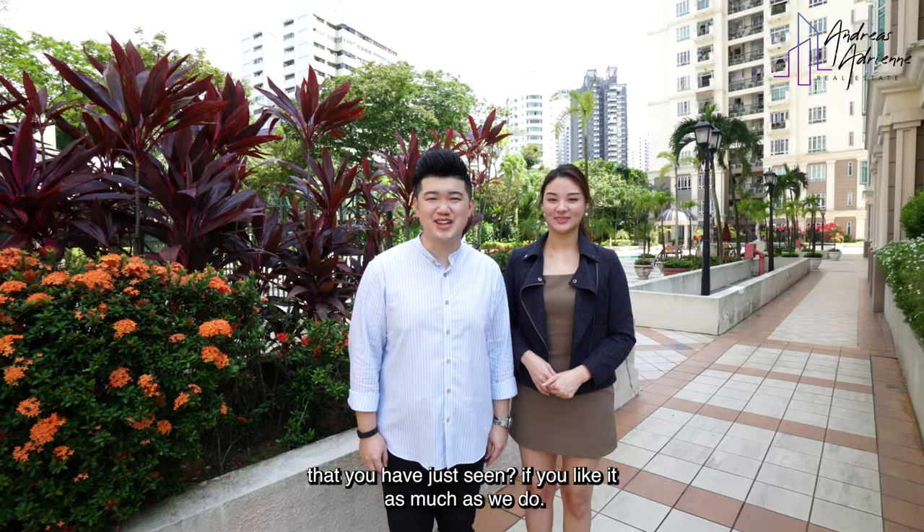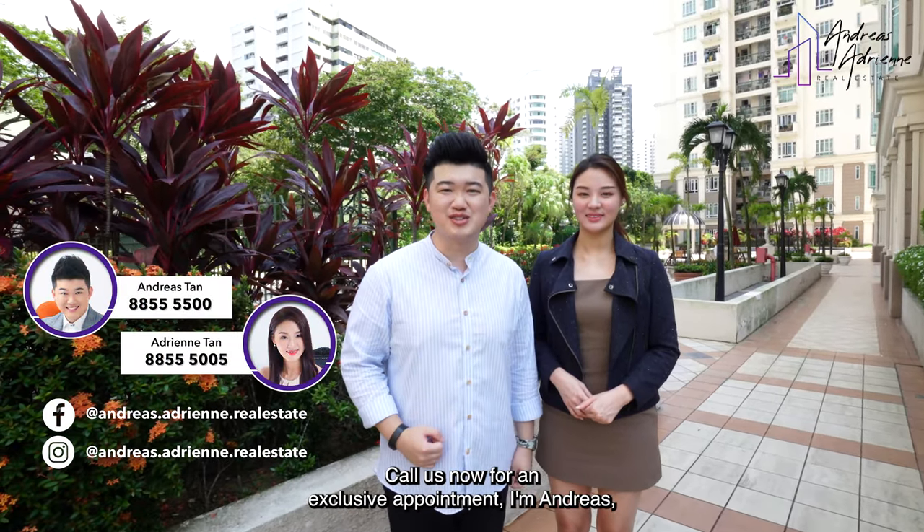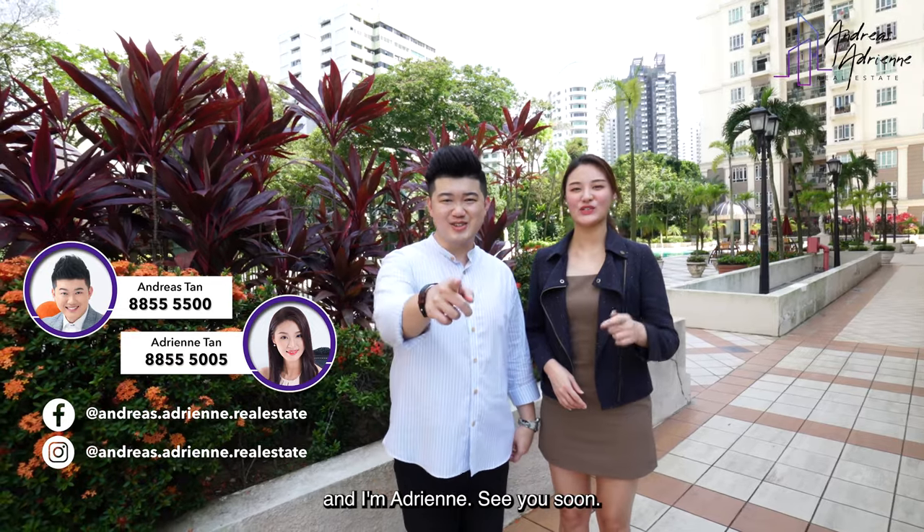How do you find this unique unit that you have just seen? If you like it as much as we do, call us now for an exclusive appointment. I'm Angus. And I'm Adriene. See you soon!